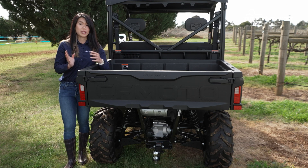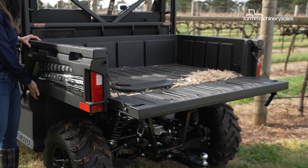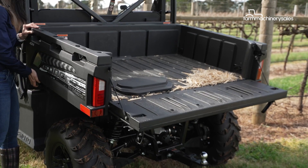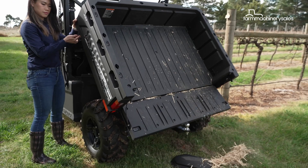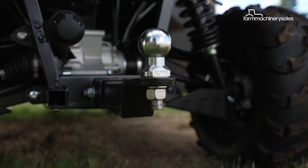When it comes to a utility vehicle for the farm, capacity matters. The metal tray at the back of the vehicle can confidently handle a load of up to 280kg, while this model also boasts a hefty towing limit of 680kg.